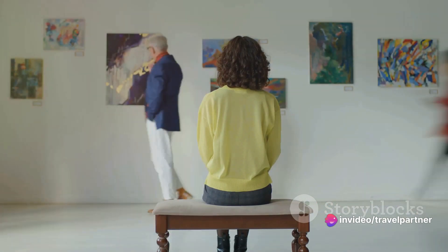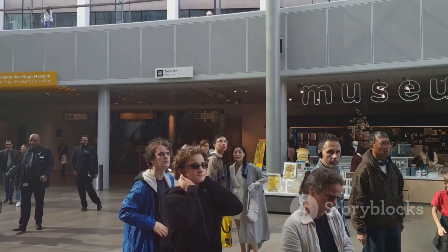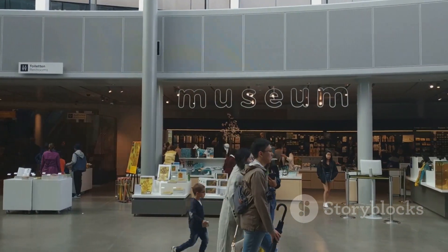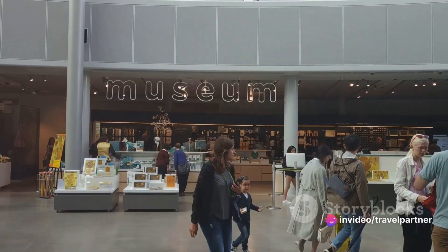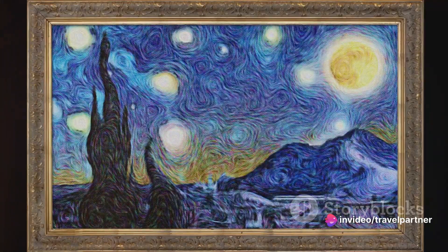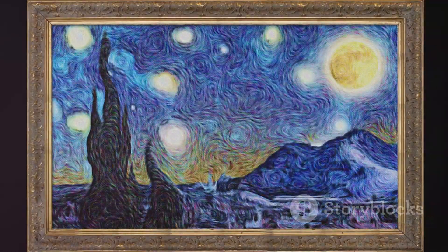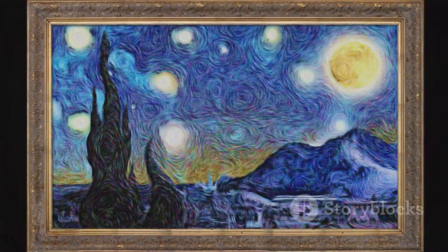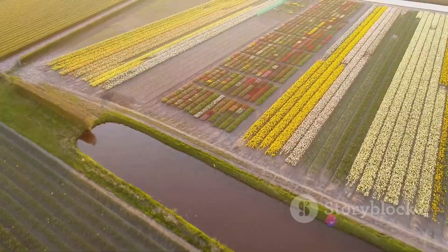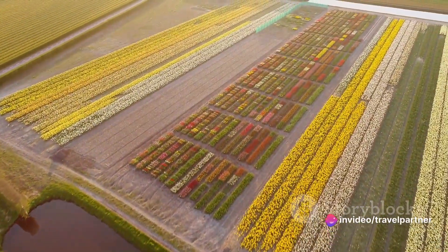This museum doesn't just display art — it tells a story of resilience, creativity, and the indomitable human spirit. Whether you're an art enthusiast or someone who simply appreciates beauty, the Van Gogh Museum is a treasure trove of inspiration. The museum's extensive collection, including iconic pieces like The Starry Night and Sunflowers, ensures that every visitor leaves with a newfound appreciation for this legendary artist. A colorful journey through Van Gogh's life indeed.